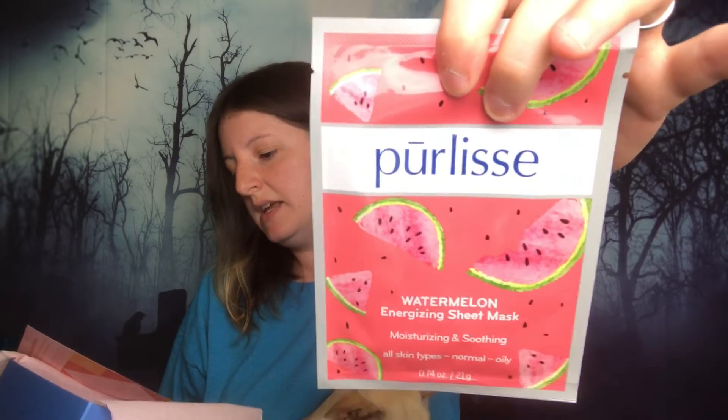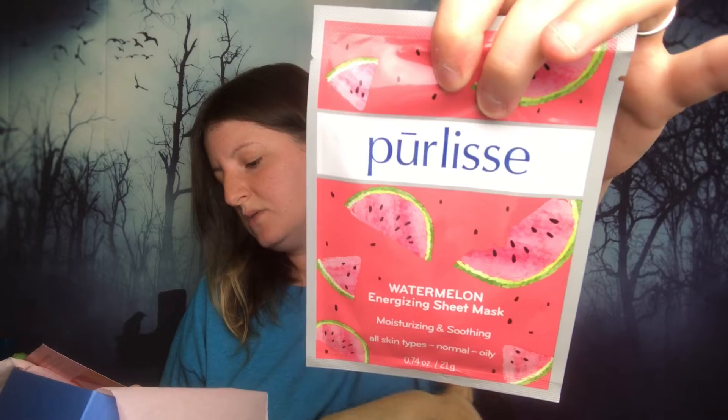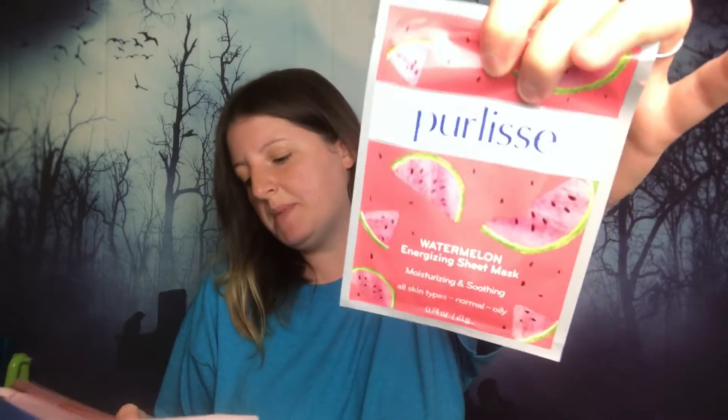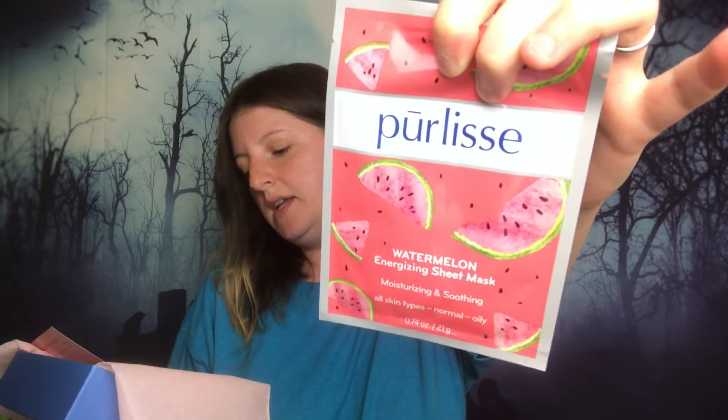The last product is by Perlisse — it is a Watermelon Energizing Sheet Mask. Full size is $18, though I'm not sure if that means a box of them. It hydrates, aloe vera reduces redness, cucumber refreshes — it's a soothing sheet mask, leave on 15 to 20 minutes. I'm not a really big fan of sheet masks — I've tried them, I've been there, I've done it, don't care for it. I'm going to give this away because I'm not going to use it, but I've heard Perlisse is a good brand.